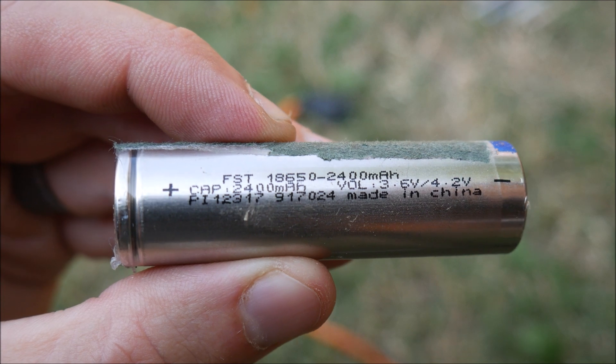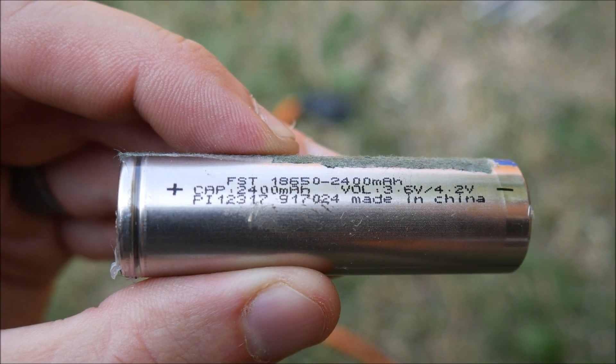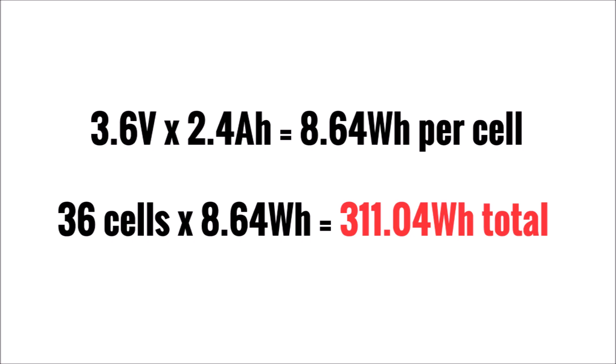Another fun issue I discovered: the Chafon was supposed to be rated at 346 watt-hours from the factory, but based on the 2400 milliamp-hour rating of the individual cells, by my math the battery pack was really only capable of about 311 watt-hours. I'm not a professional battery pack builder, but I think it's pretty accurate because that's a lot closer to the real-world testing I did in my review video back in 2017.